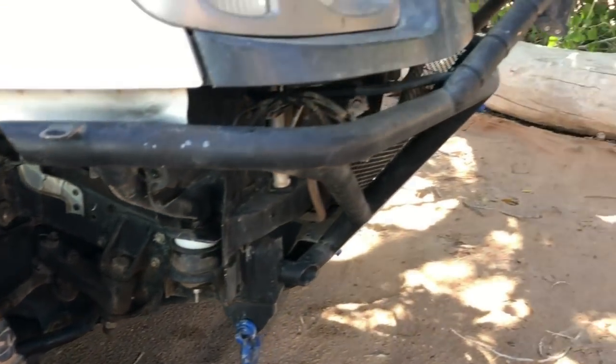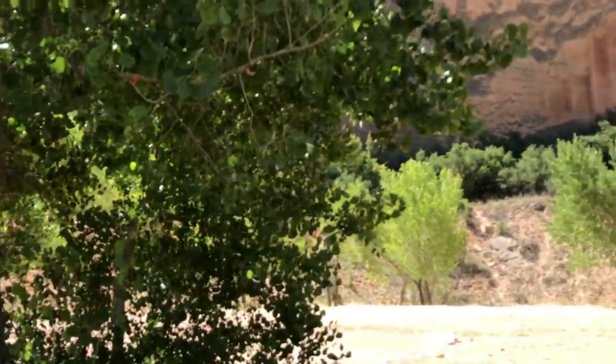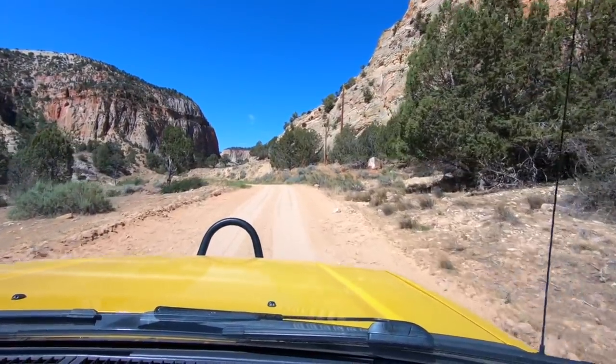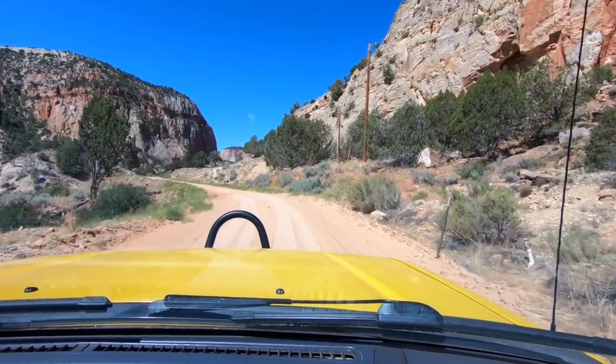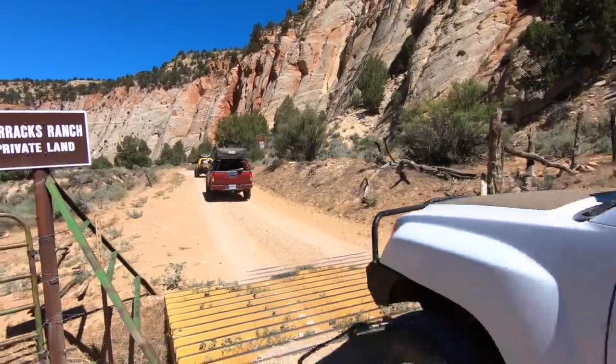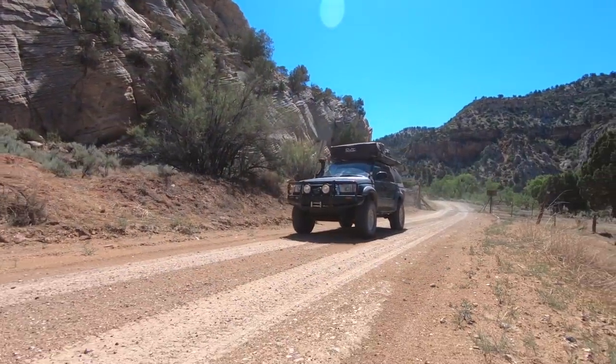Barracks Trail runs 23 miles on BLM land in Kane County, Utah. Early on, the trail is an easy dirt road. Don't be deterred by the private land sign at mile 2 — just be courteous and stay on the road.